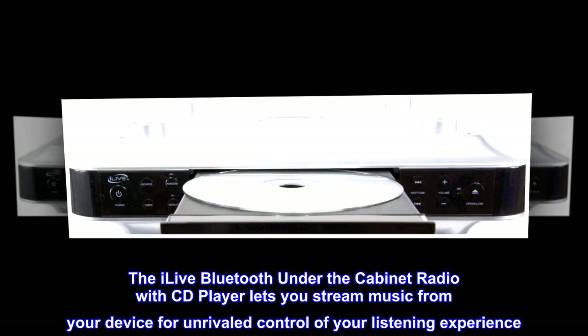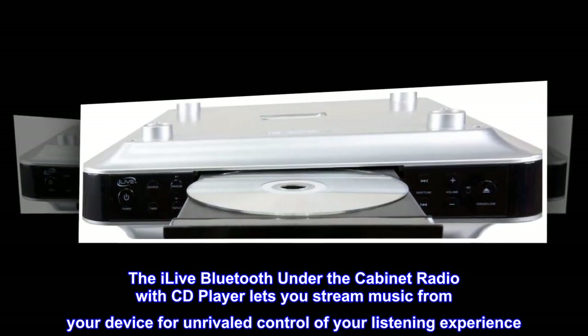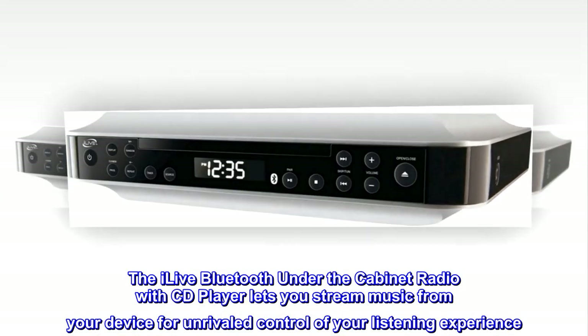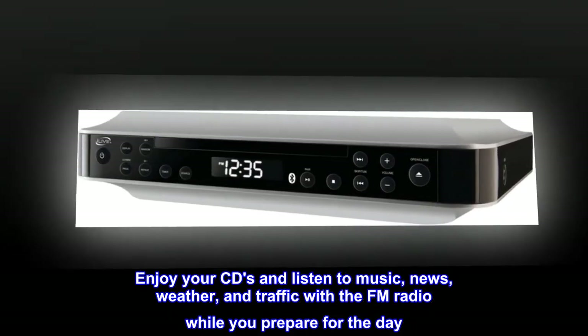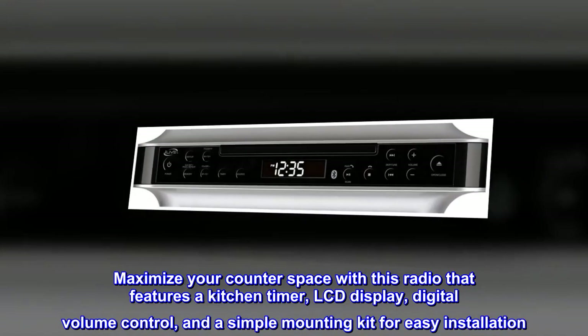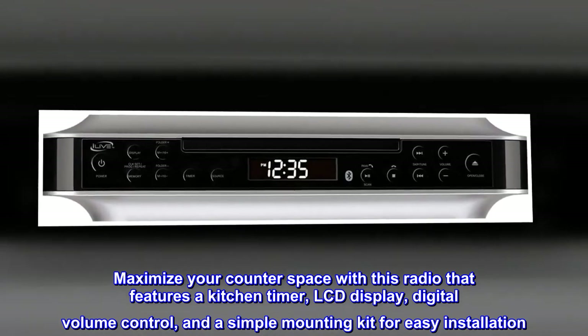The iLive Bluetooth under-the-cabinet radio with CD player lets you stream music from your device for unrivaled control of your listening experience. Enjoy your CDs and listen to music, news, weather, and traffic with the FM radio while you prepare for the day. Maximize your counter space with this radio that features a kitchen timer, LCD display, and digital volume control.